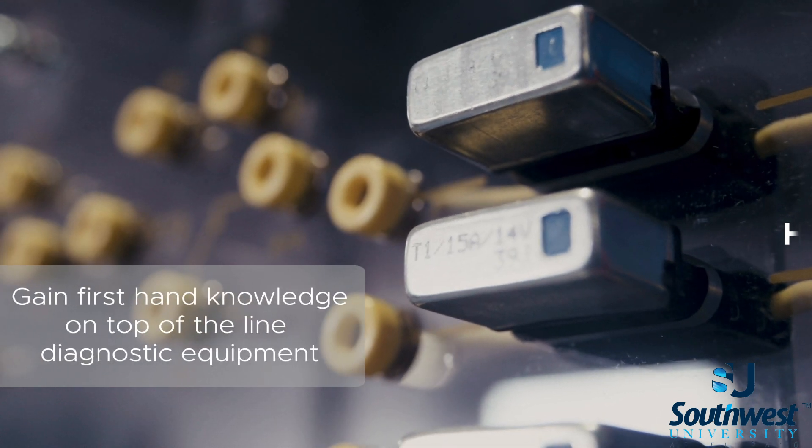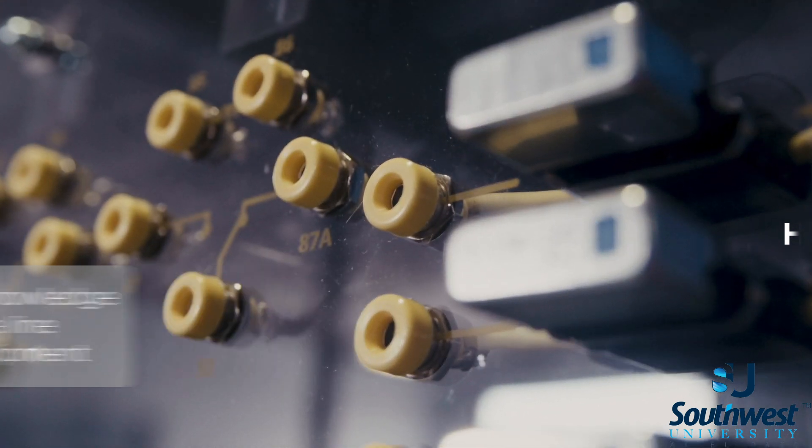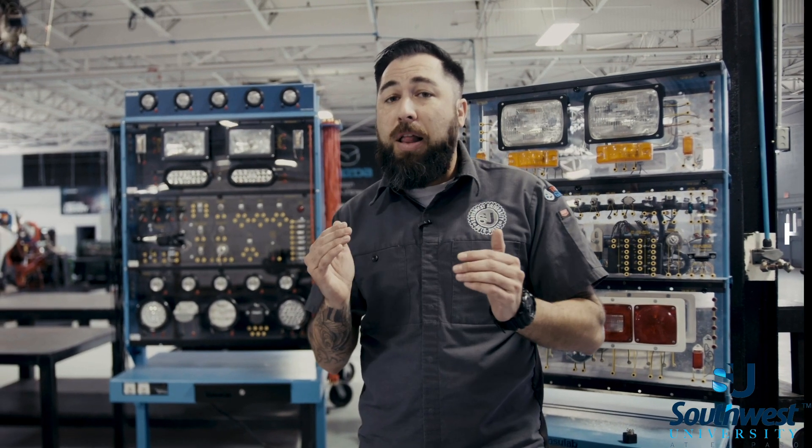Students that go through our electrical course will gain first-hand knowledge on top-of-the-line diagnostic equipment. The trainers here are set up to help you, the student, get the best knowledge and understanding of electrical systems possible.